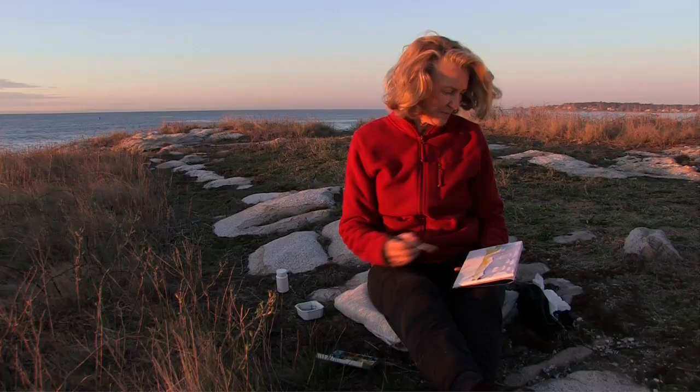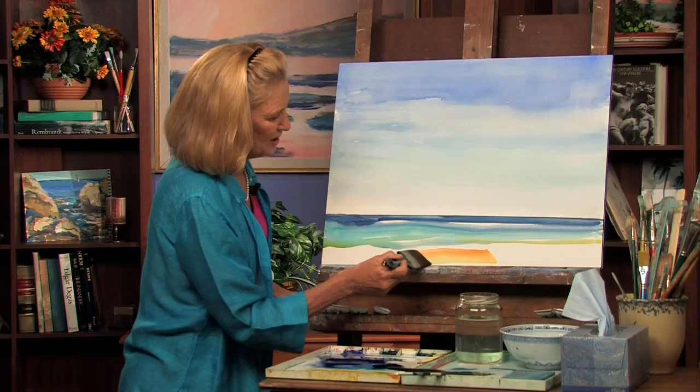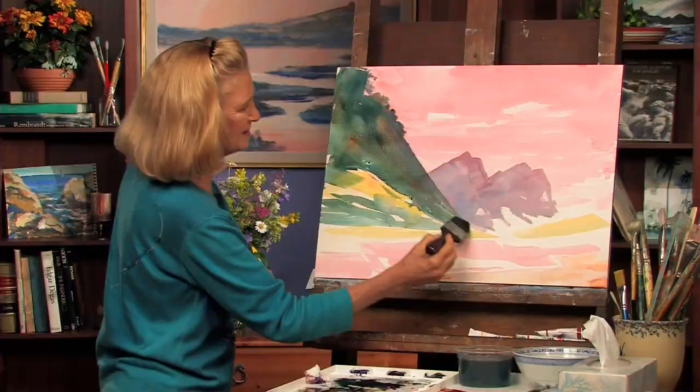Here we go. Paint on paper — this is what creation is about. Isn't that beautiful? This is the beach. Look at that green against that yellow. I mean, it just sings.